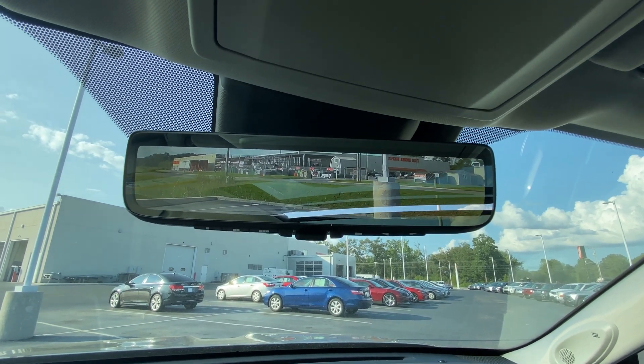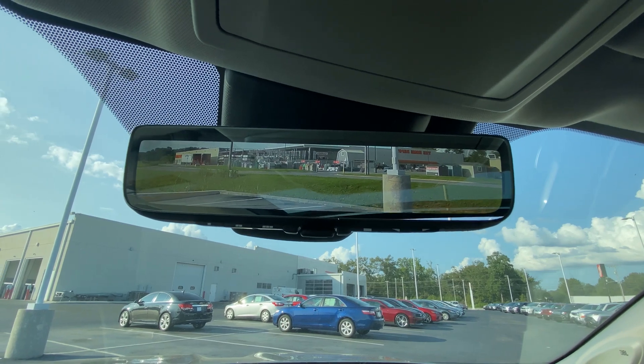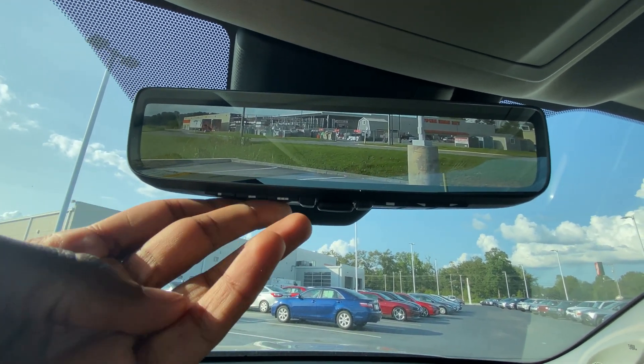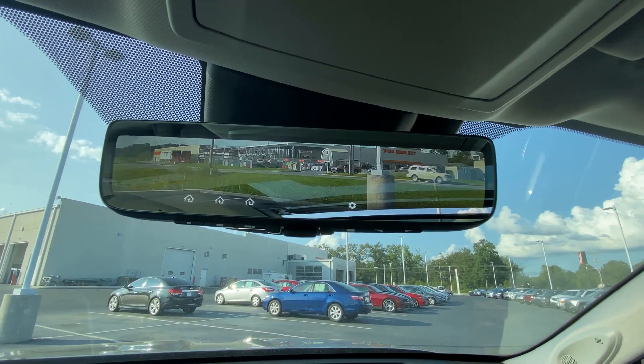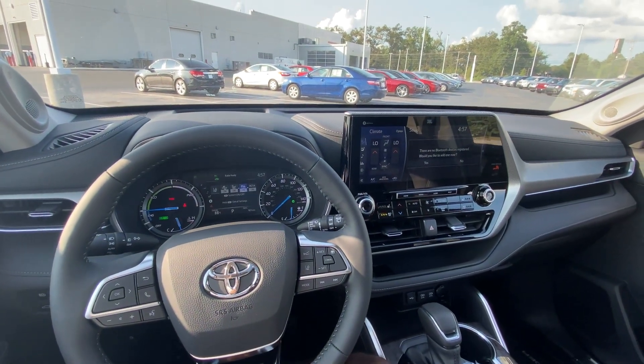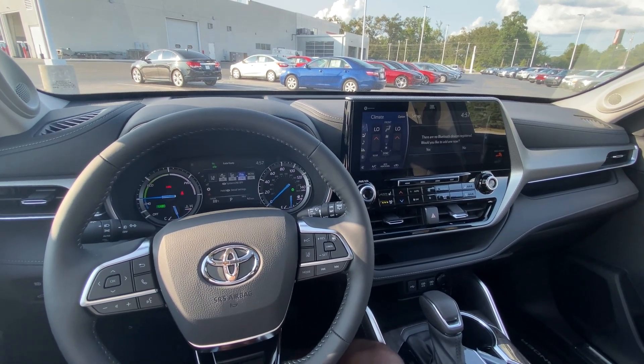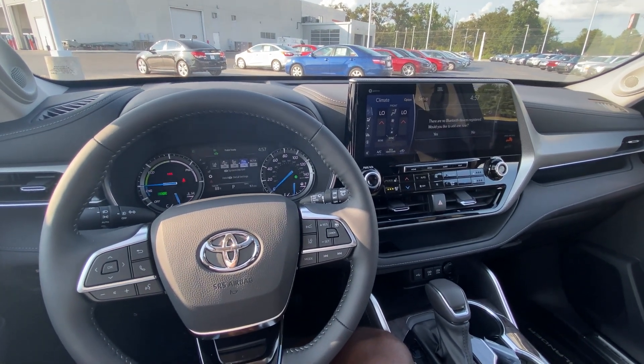You've got a rear camera mirror — very big and very sleek. Of course you've got your garage door transmitters here as well. Next we're going to go ahead and take this 2020 Highlander Platinum Hybrid out on the road for a test drive.